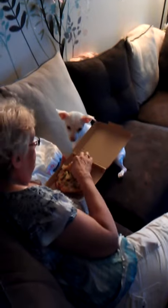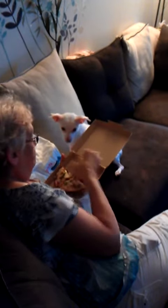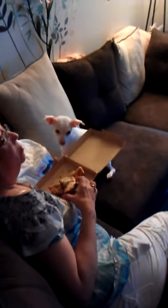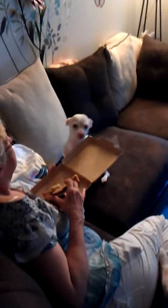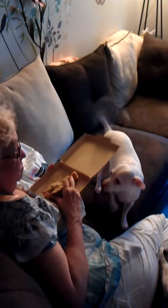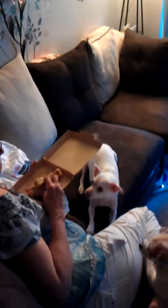Most disinfecting wipes have such harsh ingredients, they say you must rinse surfaces that food will touch. Time to switch to Scotch-Brite Botanical Disinfecting Wipes. They kill 99.9% of germs, but they're made with botanically pure plant extracts, so no rinse is required. Rethink your routine. Scotch-Brite Botanical Disinfecting Wipes from 3M.